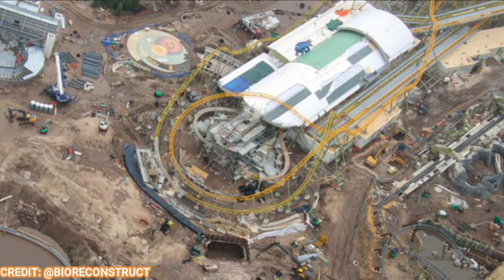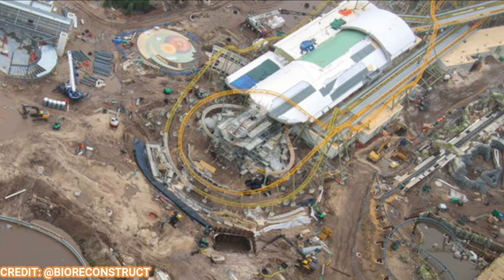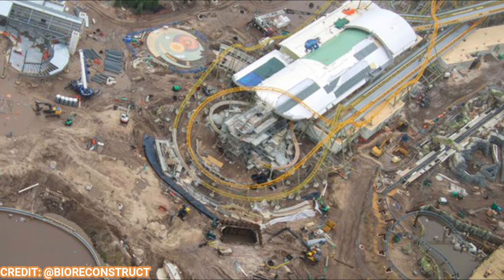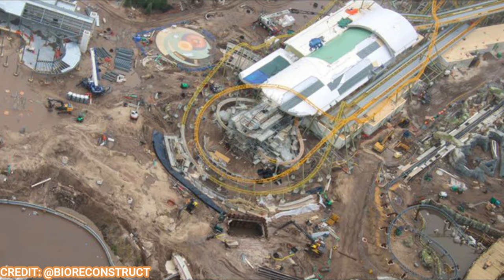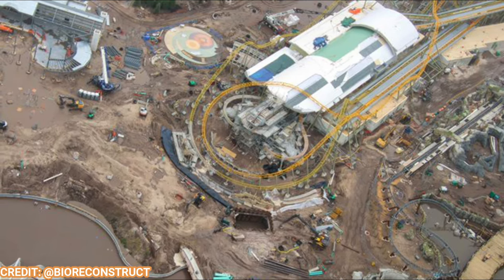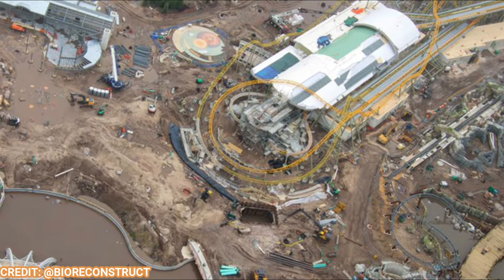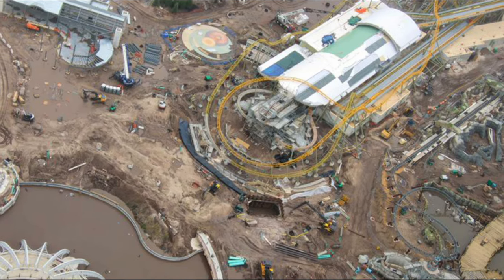And that's going to do it for this week's Epic Universe update — much more progress each and every week, even with a major rainstorm. What do you guys think about all this progress and these portals — the beautiful designs of Toothless, the wand, and the Dark Universe topper? Of course, the warp pipes are coming soon for Super Nintendo World. Let me know what you think in the comments below, and as always, have an epic day.